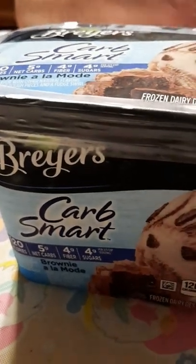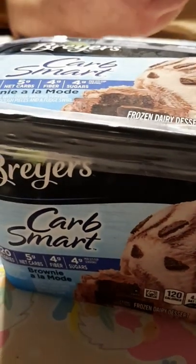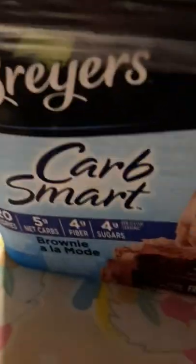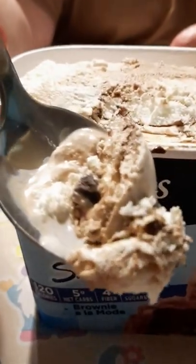We just got done with our burgers and our morels, and those morels were cooked in King Arthur keto flour, so they were very low carb. And this is what I'm having for dessert right here — Two New Briars carb smart brownies a la mode. Let me open it up and show you what it looks like. There it is — vanilla, chocolate swirled in it, and a few little pieces of brownie.